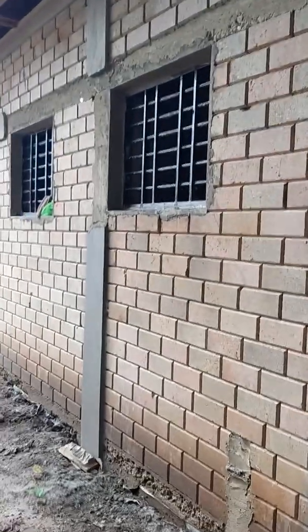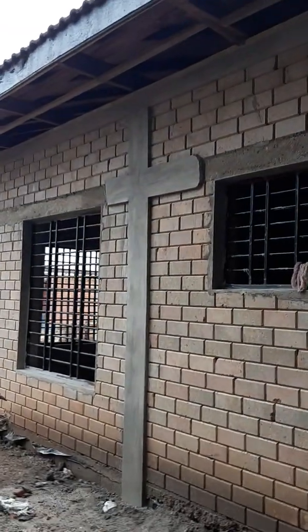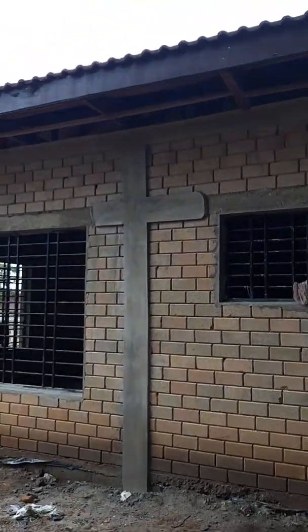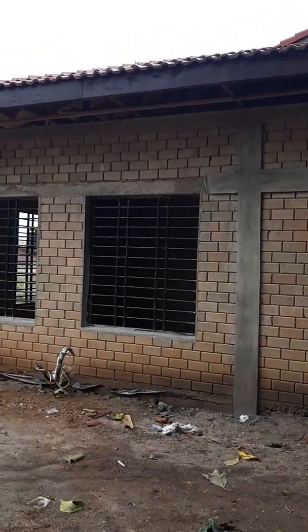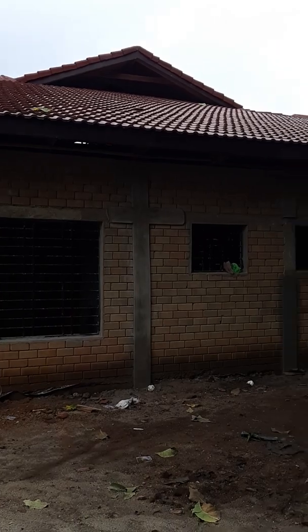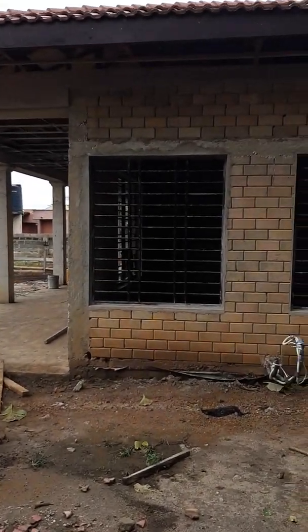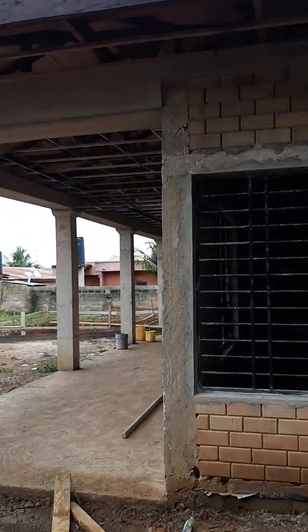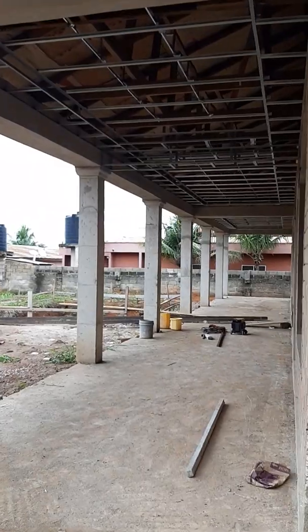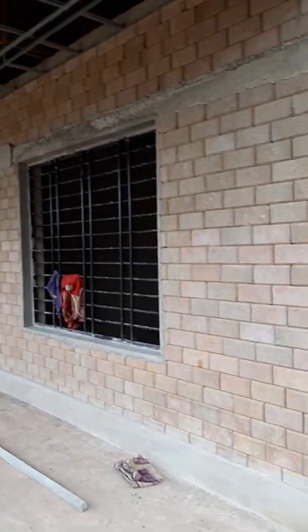This is the project that was undertaken by Eureka Homes and this is how far we've come. Beautiful in appearance.